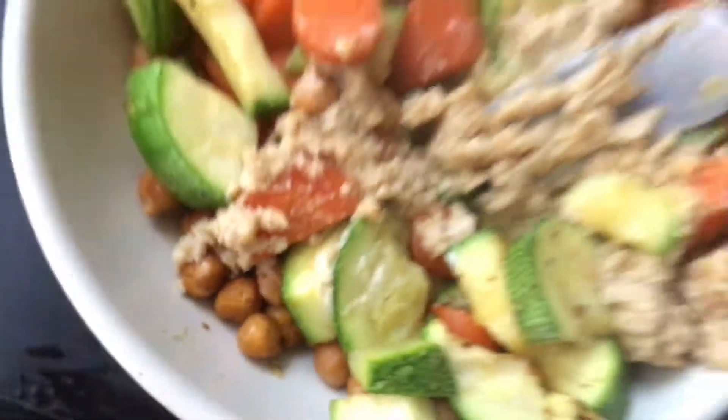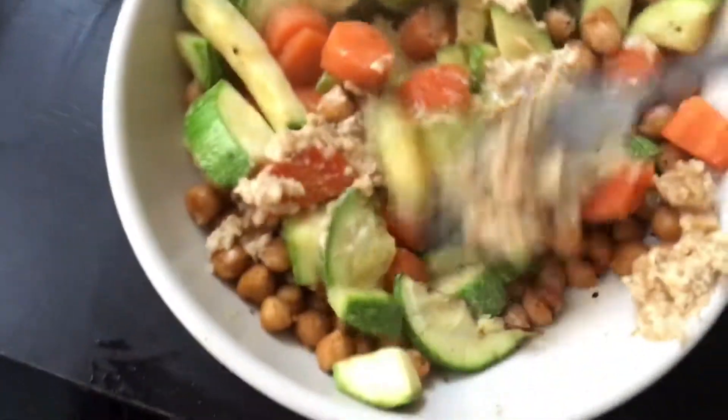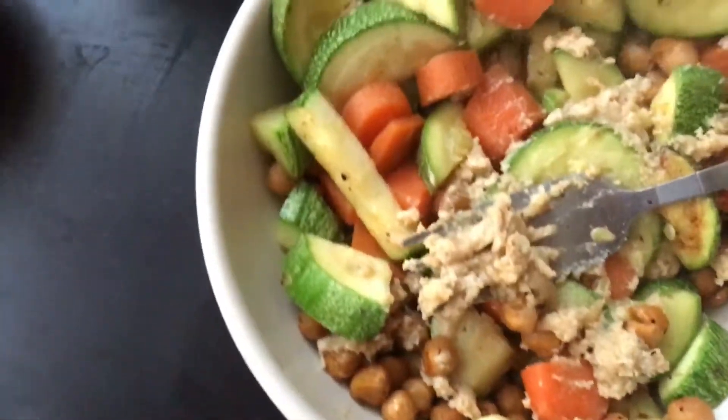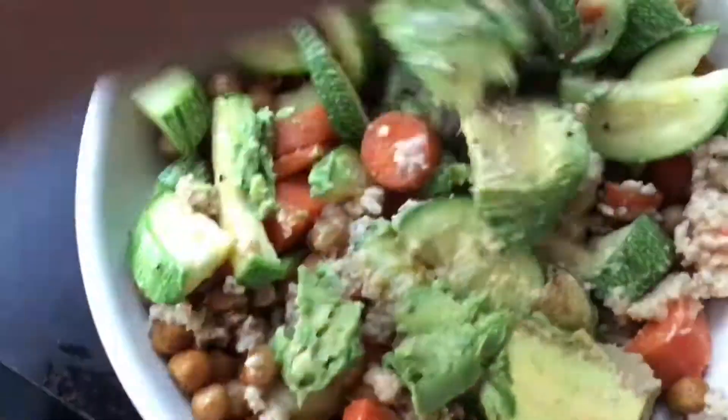It's gonna become sauce — that's good though. I also added like half an avocado.